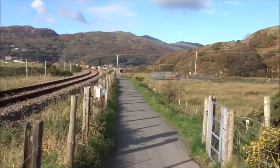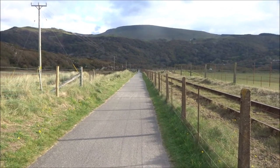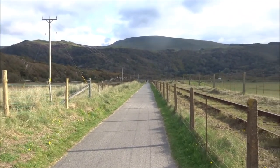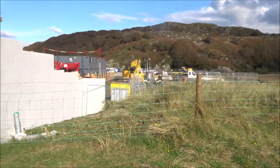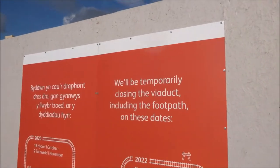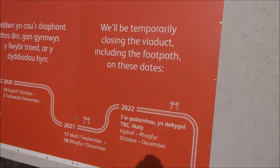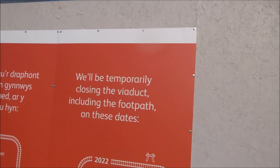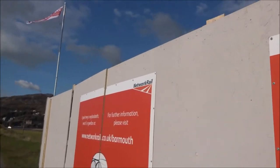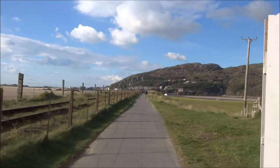This way towards Barmouth Bridge. There are lots of people on this path that crosses the Barmouth Bridge, because they go on the Mawddach Trail — a popular cycle route, but also popular with walkers. September to December they're closing the footpath — Network Rail are going to do some work.